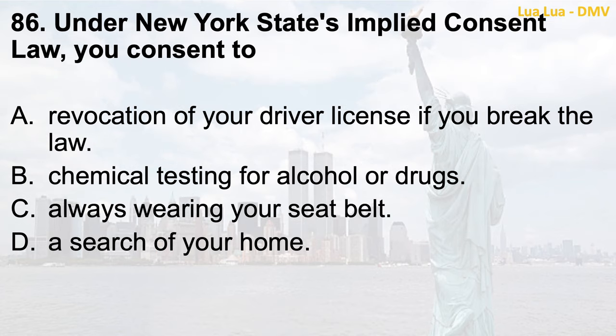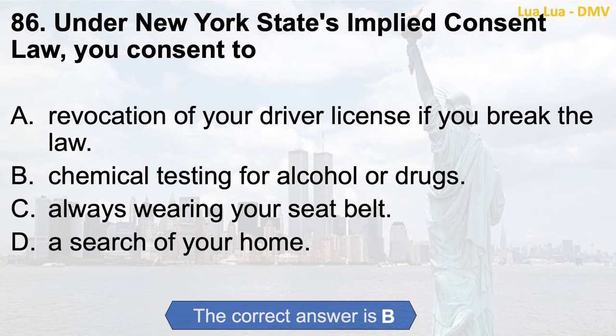Question 86. Under New York State's implied consent law, you consent to: a. Revocation of your driver license if you break the law; b. Chemical testing for alcohol or drugs; c. Always wearing your seat belt; d. A search of your home. The correct answer is b. Chemical testing for alcohol or drugs.